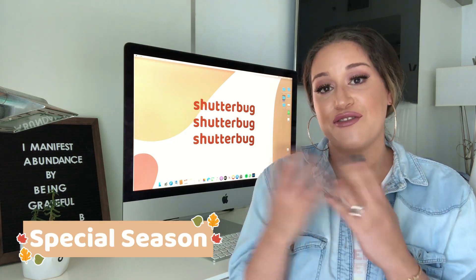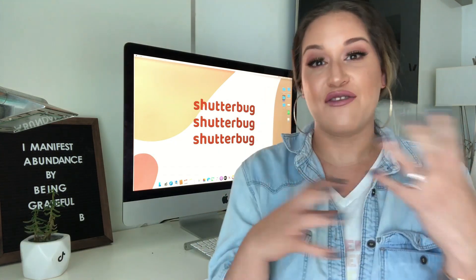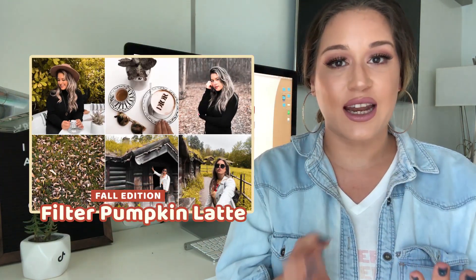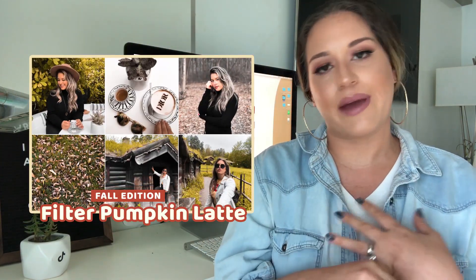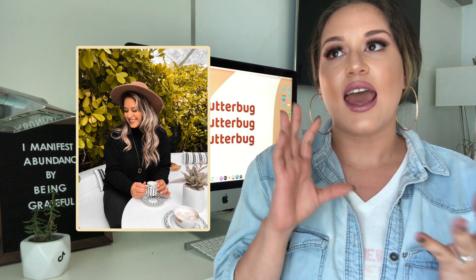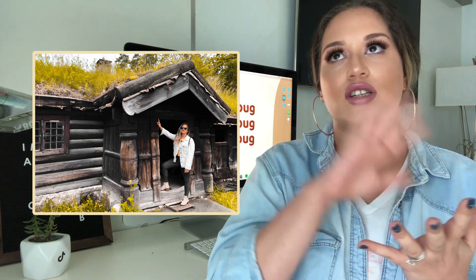Also, for this season — specifically fall — I did a special collection for those that want to change it every season. The fall edition brings one very dramatic filter that gives you some red tones in green areas and also a moody vibe. It also includes another more generic filter for all your photos — I'm absolutely in love with this one.